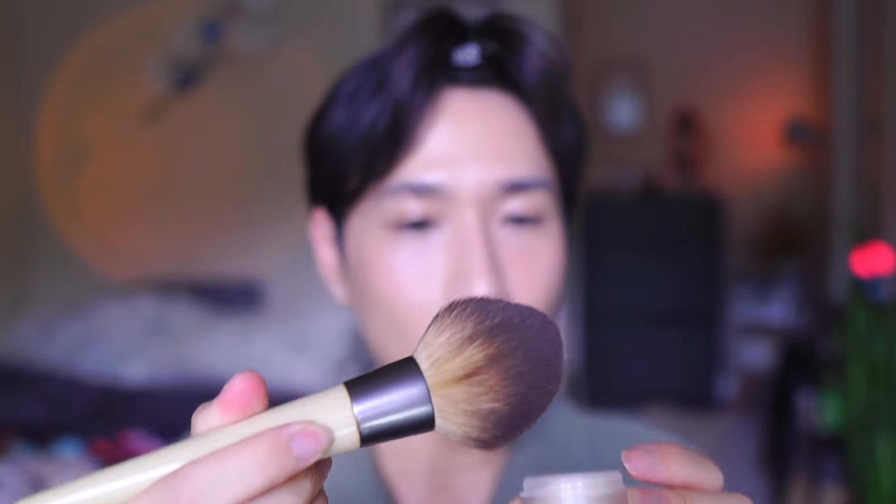Next up, the Hourglass Veil Translucent Setting Powder. I have a cute travel size with a giant brush. I'm going to dip in and dust off the creases around the eyes first, then set the foundation. This foundation really does need powder because it's so serum-like and moisturizing — without powder in summer it could be a disaster if you're staying outside.